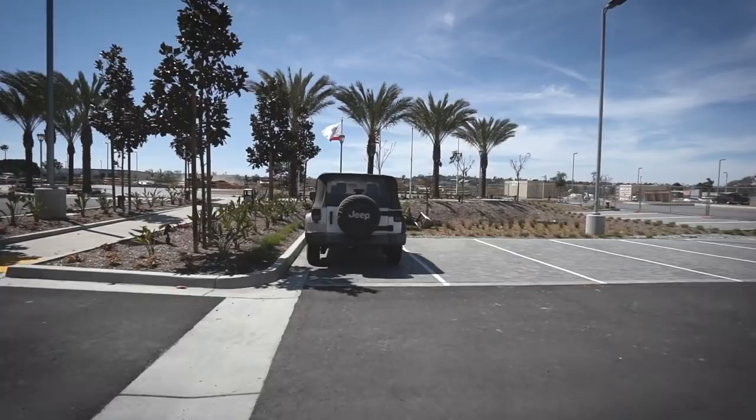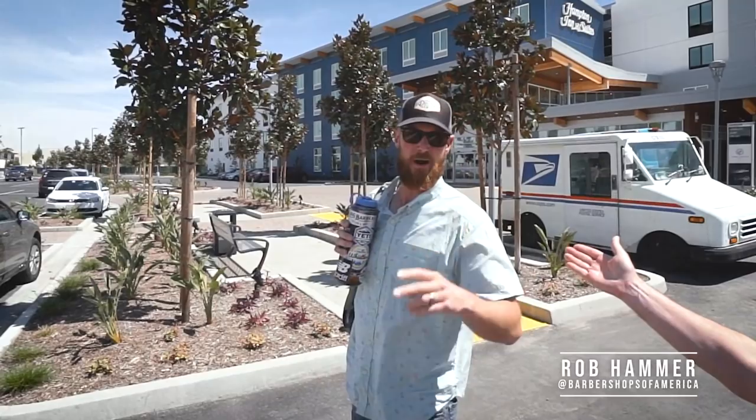First floor, going up. Hey guys, what's happening? We are here in sunny, sunny San Diego with Rob Hammer.